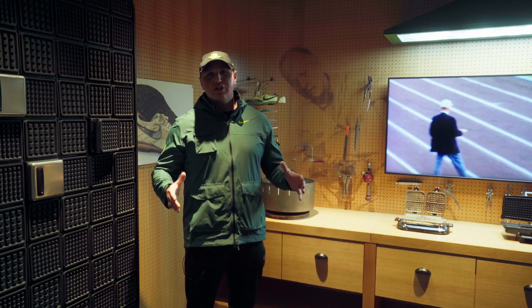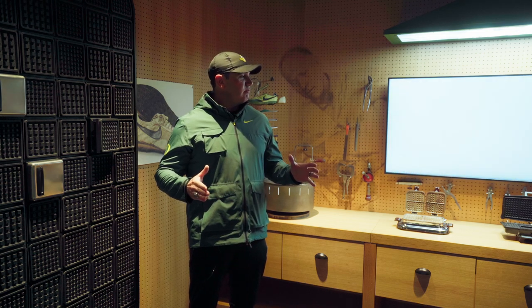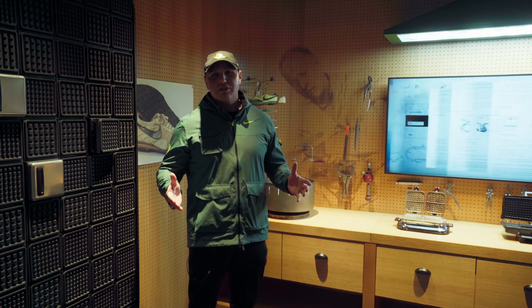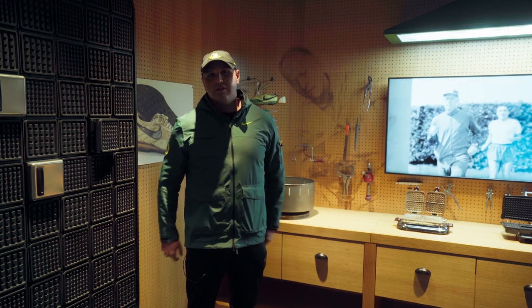Here we are in Coach Bowerman's workshop. A lot of cool things in here because this is where the waffle bottom shoe was designed. This is where Nike was started, and a lot of the innovation of running flats and spikes were made right here at the University of Oregon.